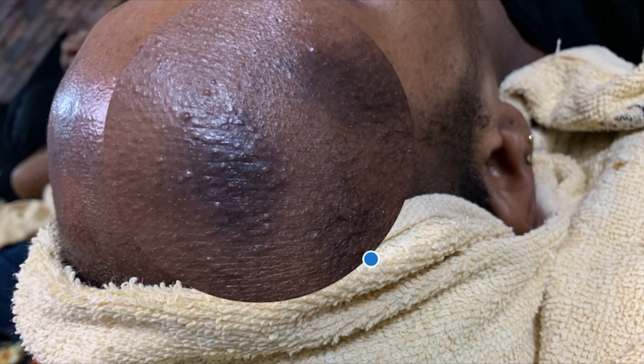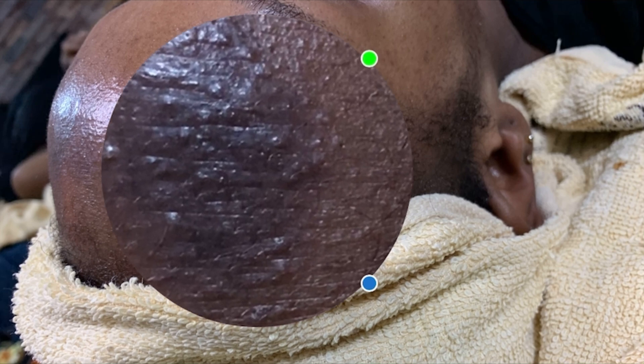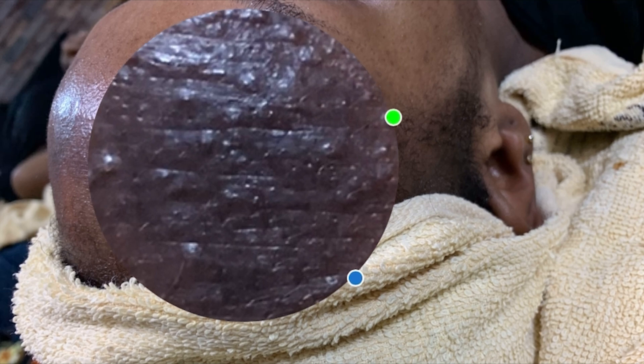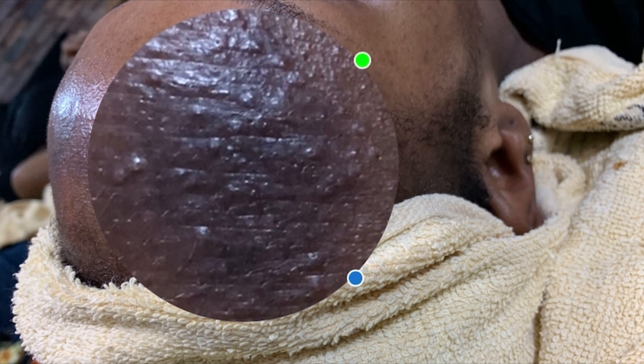Skincare products can cause a chemical burn on the face if a person uses acid exfoliants that are either too strong, applies them too frequently, or leaves them on for too long. Acid exfoliants include ingredients such as glycolic, lactic, or salicylic acid. These acids belong to a group of substances known as alpha hydroxy acids and beta hydroxy acids.